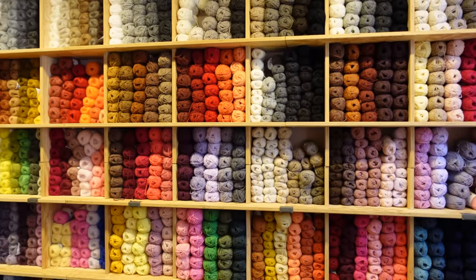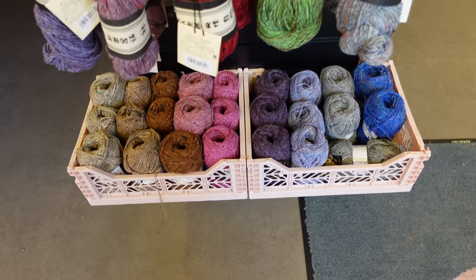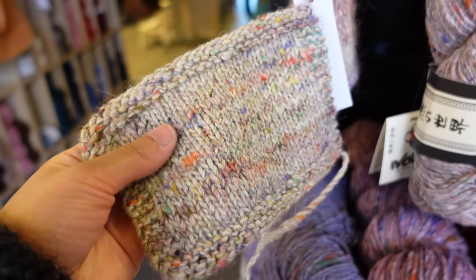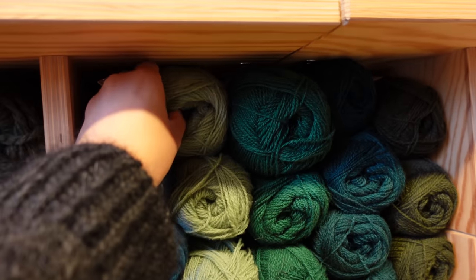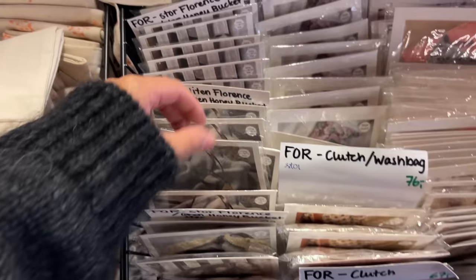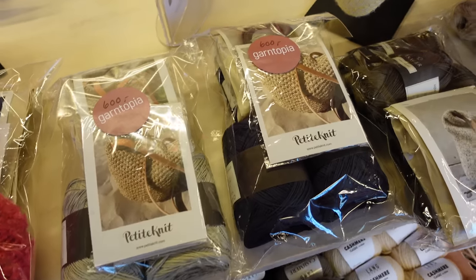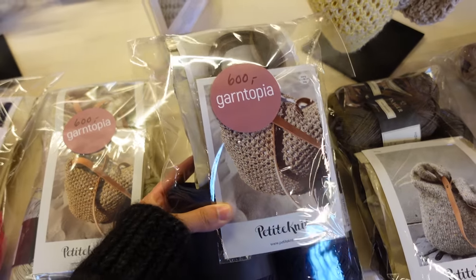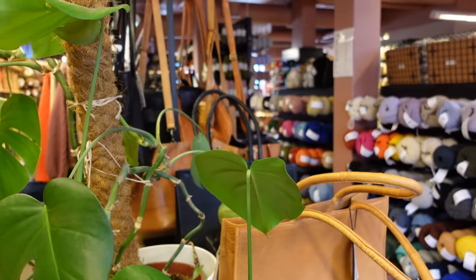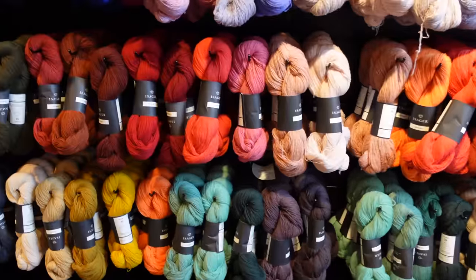At Garntopia they had Filcolana, Sanis Garn, Lange, Noro, Raumagarn, Gepard, Camarose, Hipknit Shop, La Mana, and hand-dyed options like Hedgehog. They had an endless amount of accessories, notions, and patterns, and lots of cute kits — including kits for Petite Knit bags with yarn, pattern, and leather strap all included. The shelves were fully stocked with all the colors, so it just looked beautiful and very full.